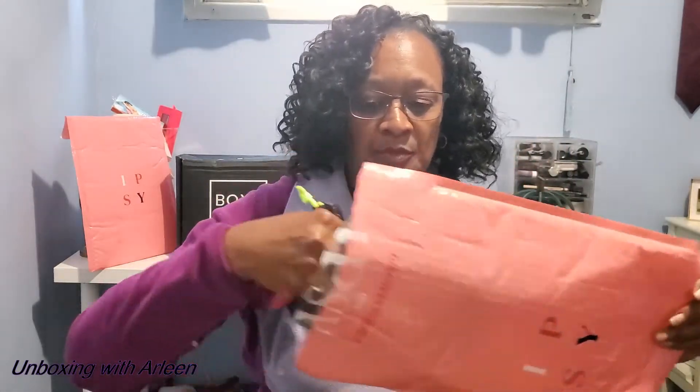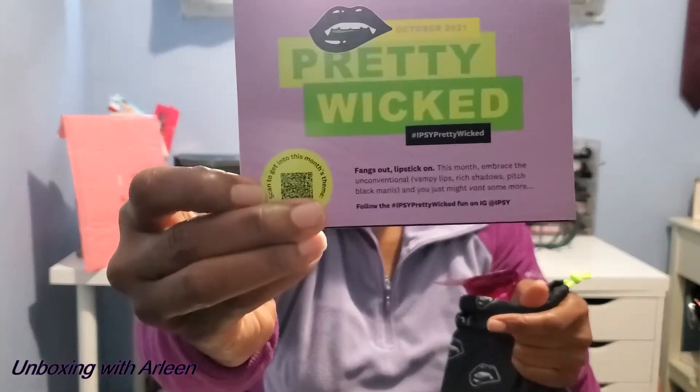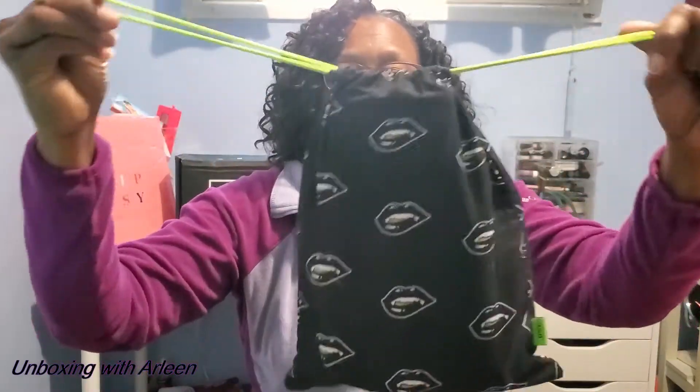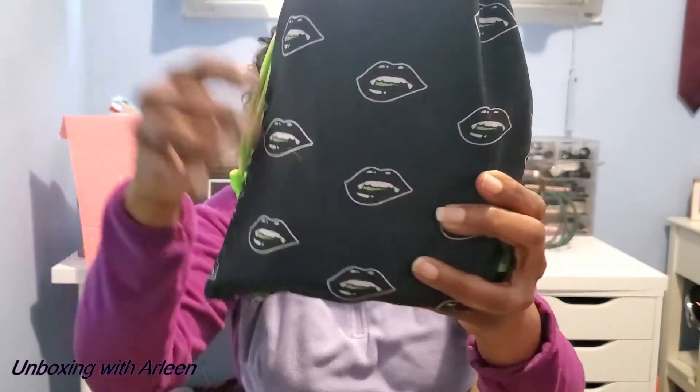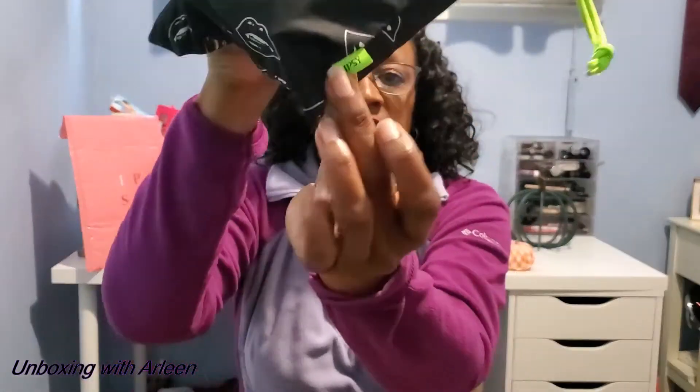We're going to start first with the Ipsy Glam Bag Plus. This is the card for the month, and the theme is Pretty Wicked. It doesn't give us a list of the items inside, but you can scan the code here to get everything. This is the drawstring bag for this month — it has some lips on it. I love the green tassels and it does say Ipsy on there.